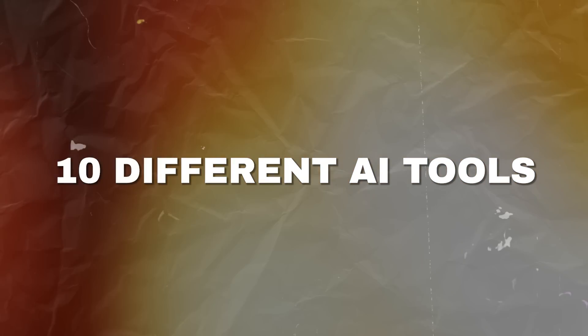Today I'm going to go over 10 different AI tools that can help you out with many different aspects of your print-on-demand business.